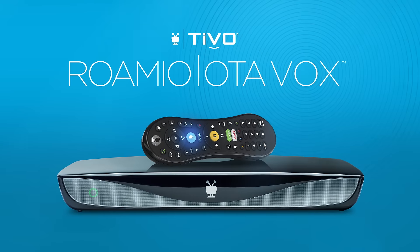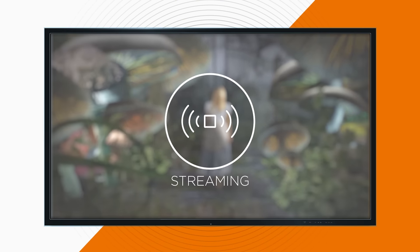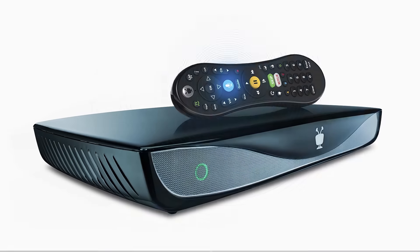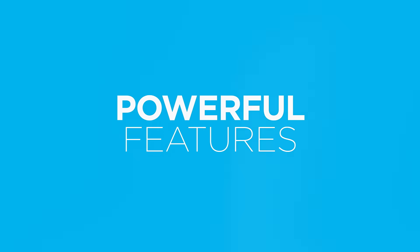Introducing the TiVo Romeo OTA Vox, bringing together free live TV, your recordings and streaming apps, so you can watch what you want, how you want. Romeo OTA Vox harnesses your HD antenna to deliver a higher quality image with all of TiVo's powerful features.